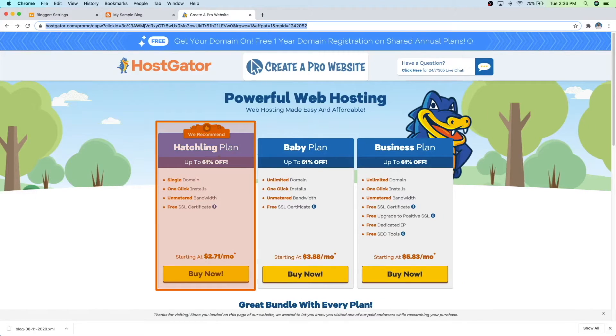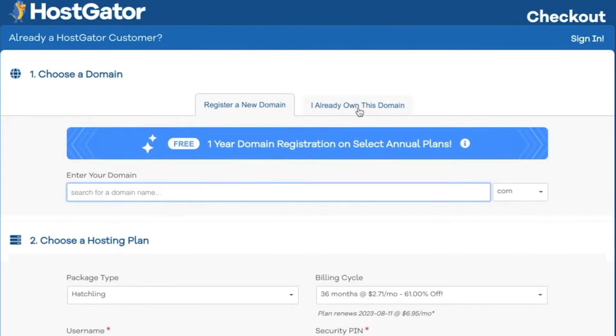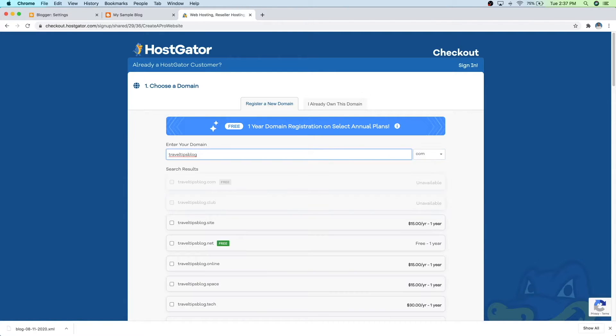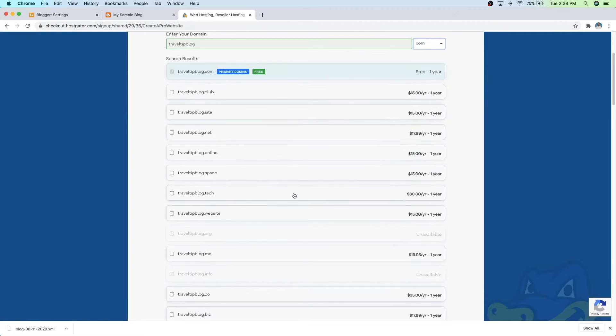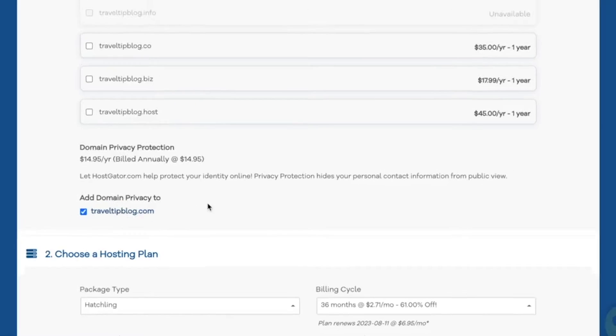So we're going to start with the cheapest plan, which is the hatchling plan — just go ahead and click on buy now. Here's where we can register a new domain name. If you already own a domain, you can just click on that tab right here, but we're going to go ahead and get a new domain name for our new site. So I'm going to type in traveltipsblog.com — it shows in red that it's not available, so just go ahead and change it up a little bit. You can see in green that this one is available. Once you've got that selected, just scroll down and you're going to want to make sure that you check the domain privacy protection. I highly recommend this because otherwise your information like your email and phone number will be public and solicitors will be able to contact you.